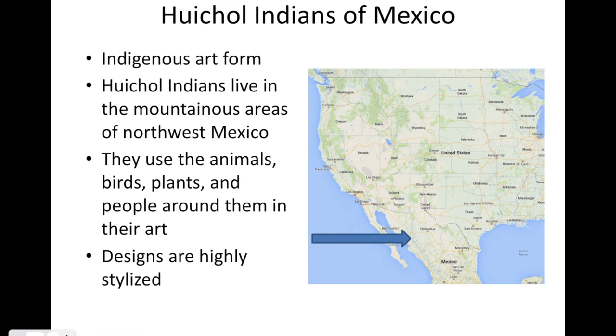To sum up, the indigenous art form of the Huichol Indians is called a narica. The Huichol Indians live in the mountainous area of northwest Mexico. They use animals, birds, plants, and people around them in their art. The designs are highly stylized.